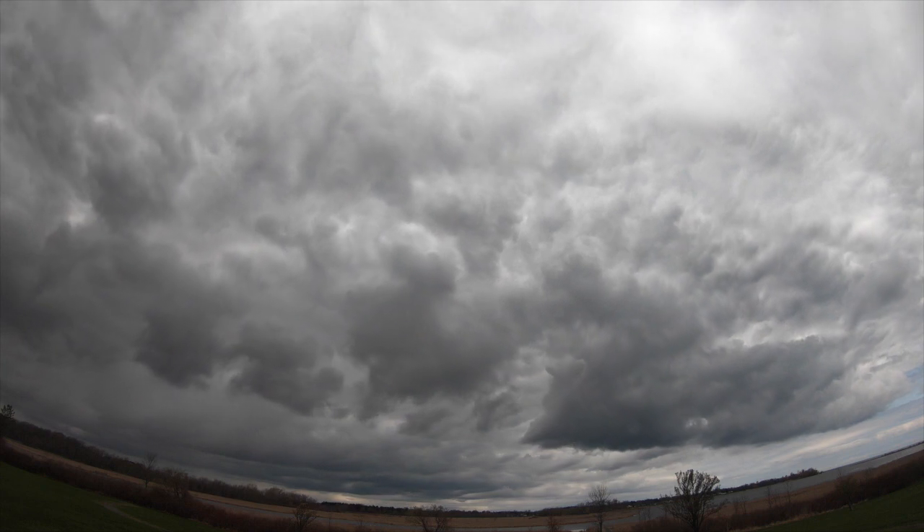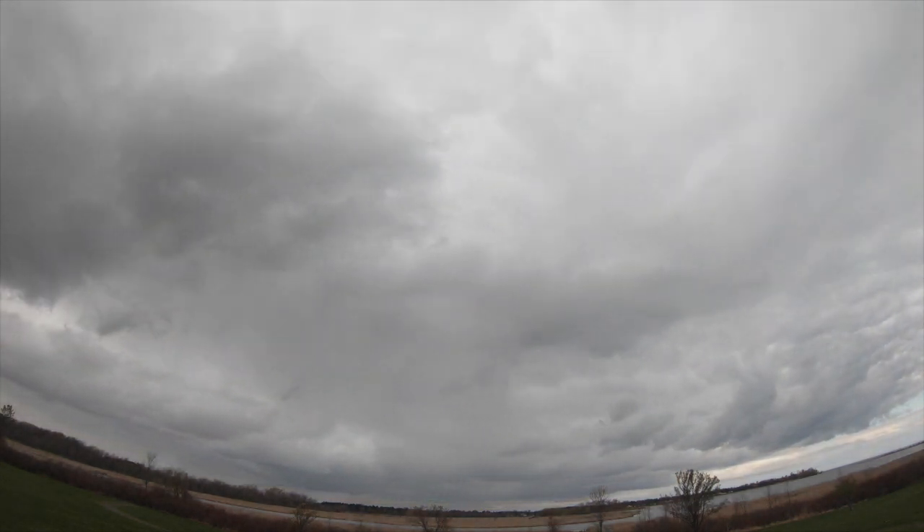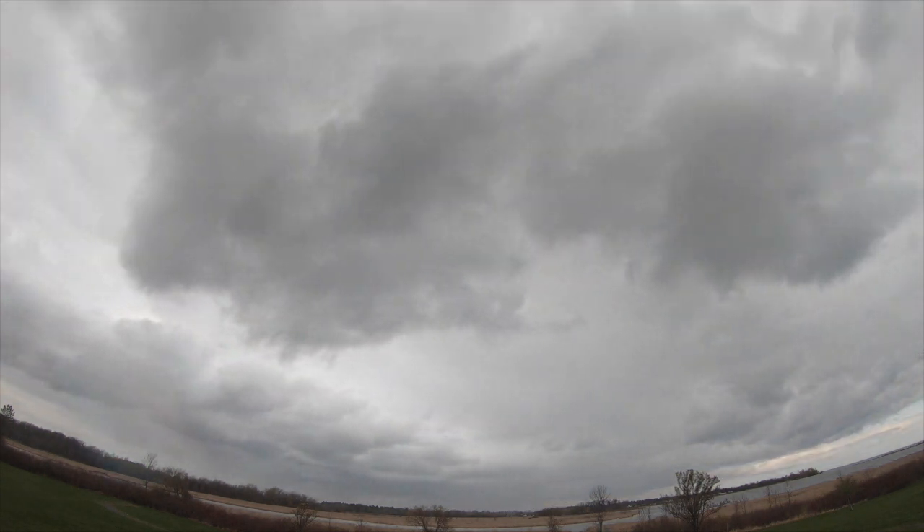We had a band of rain come through towards the late morning and after that passed through, the wind shifted to a more northerly direction and it got cloudier.